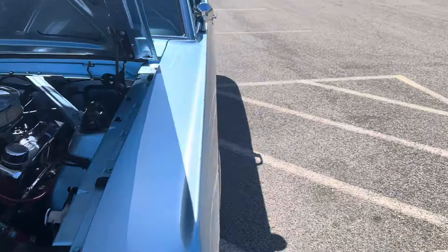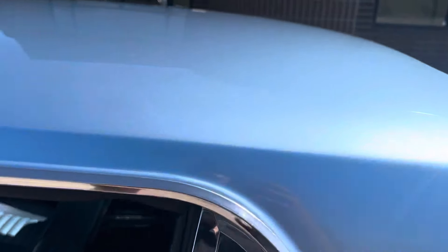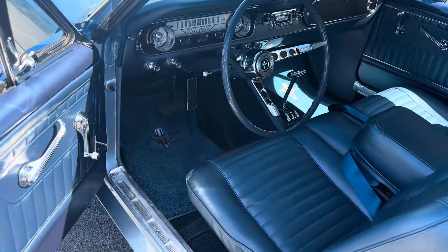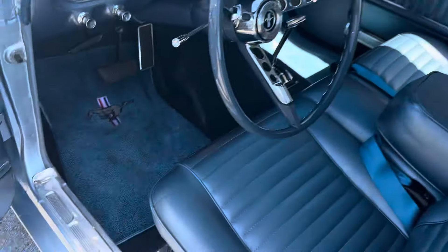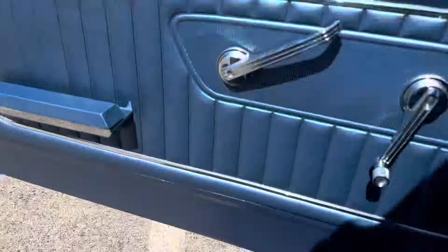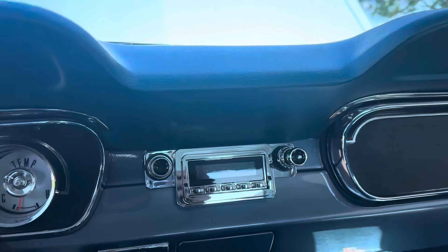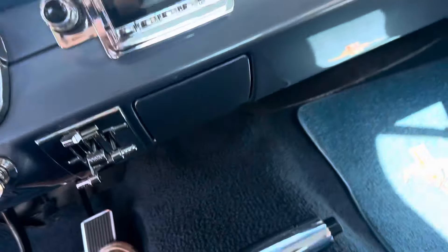Done well, it's nice — nice color, blue interior, blue outside color. Sounds great, runs great. Retro sound radio with Bluetooth. There's a shifter, bench seat.